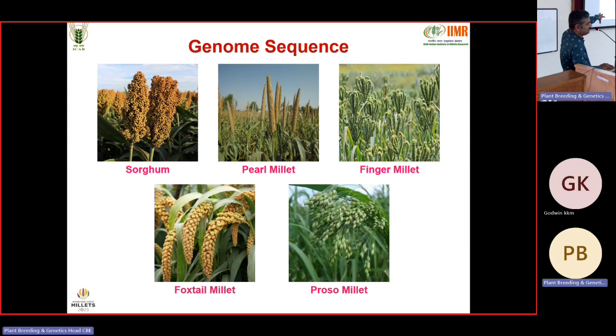Coming to whole genome sequencing in millets: Sorghum was the first crop sequenced in 2009. Pearl millet and finger millet were completed in 2017. Foxtail millet was completed in 2012, making it the first small millet to be sequenced. Finger millet genome was sequenced in India by IISc Bangalore group. Proso millet was sequenced three to four years back. We have currently completed 75% of Kodo millet genome sequencing. Little millet sequencing has been completed by ILS Bhubaneswar but not yet published. Japanese barnyard millet has been sequenced but Indian barnyard millet has not.